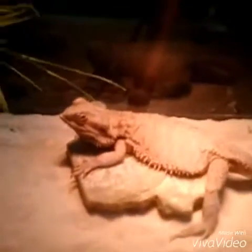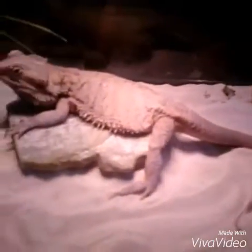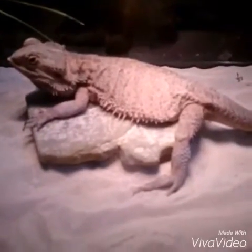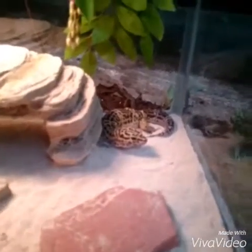Welcome to the animal pop quiz. I'll show you an animal and you guess what it is. What is this? Three, two, one — it's the bearded dragon. Next up is this animal. What is this? Three, two, one — the leopard gecko.